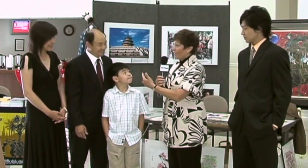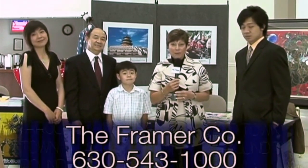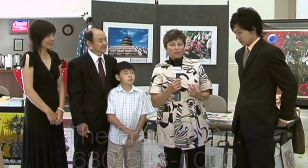We're here with the Wang family — Larry Wang, Lily, Michael, and Sky. They are the framer company in the Green Meadow Shopping Plaza, but they also have an art distribution project that they've started, and I believe it's called goldensilkworm.com.